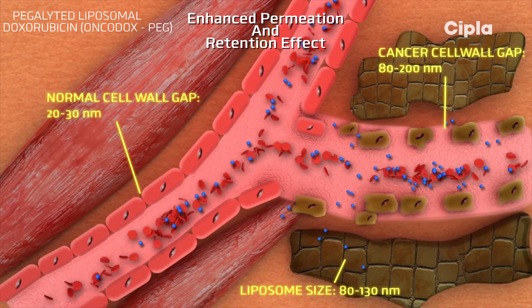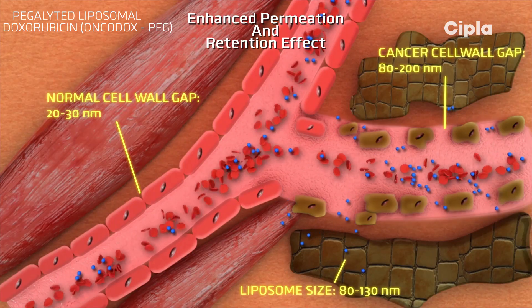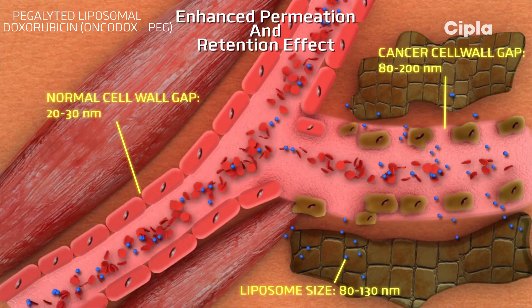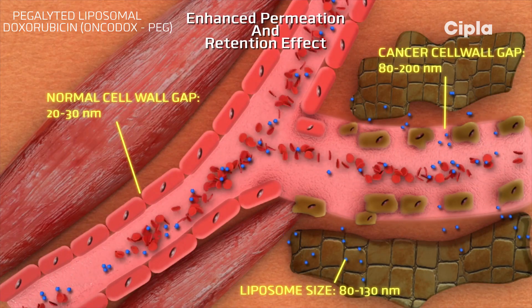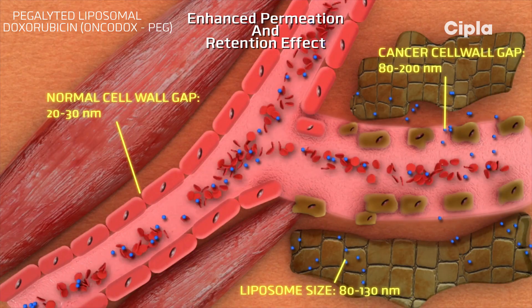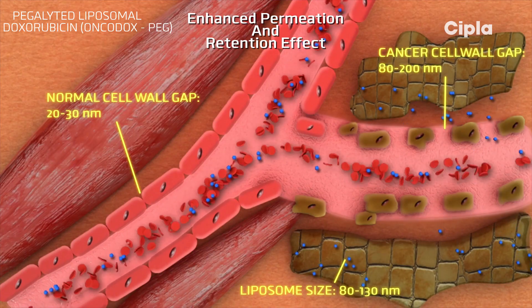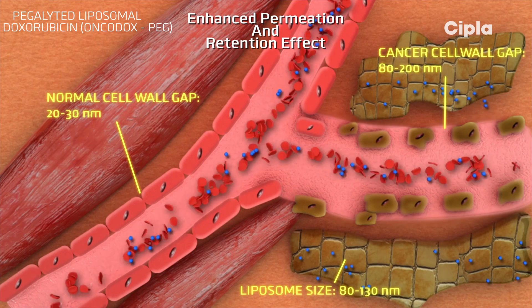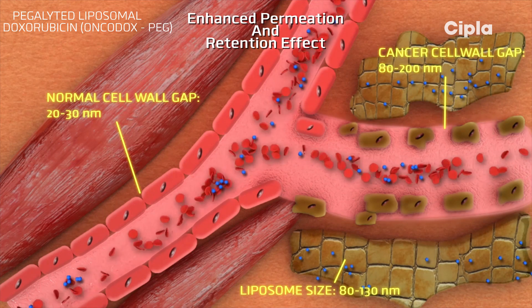This is called the enhanced permeation and retention effect. Over time, the liposomes accumulate in the tumor tissue, and the encapsulated doxorubicin HCl becomes available to act on the tumor cells.